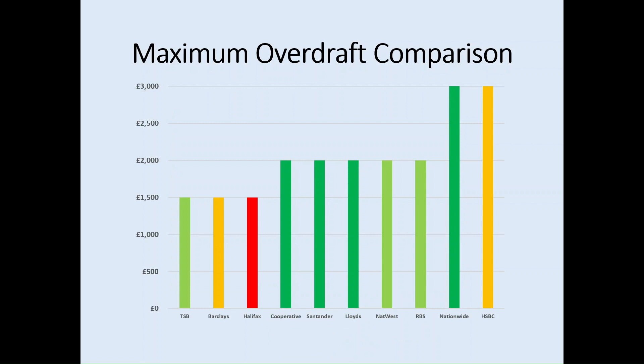Looking at a comparison view, the red represents a low likelihood of receiving the entire maximum overdraft amount, amber a medium chance, and green indicates a quite high or high likelihood of receiving the overdraft amount. We can see there's a high likelihood of receiving £3,000 with the Nationwide student account, whereas at the other end of the scale, there's a very low likelihood of receiving the full £1,500 with Halifax.